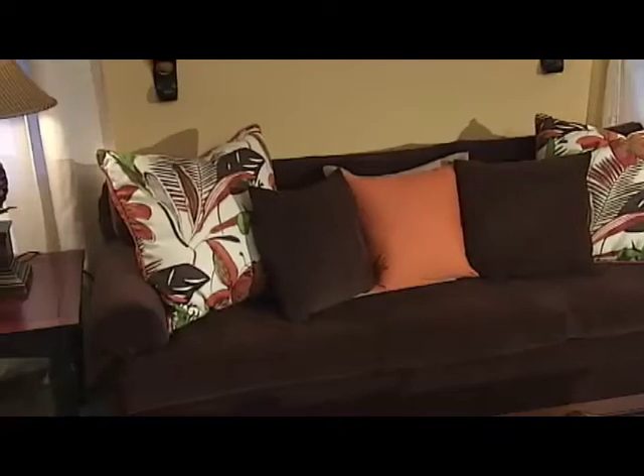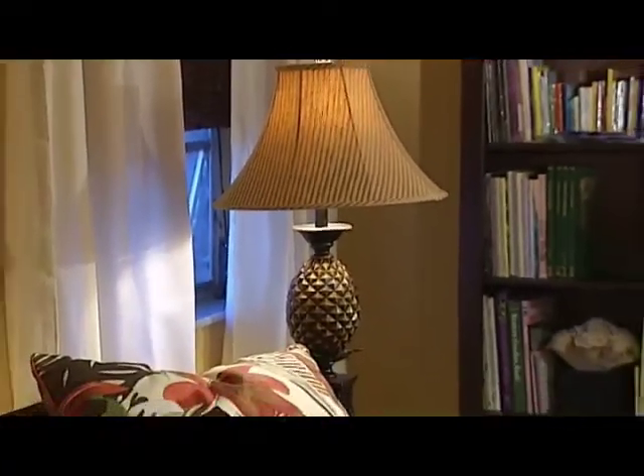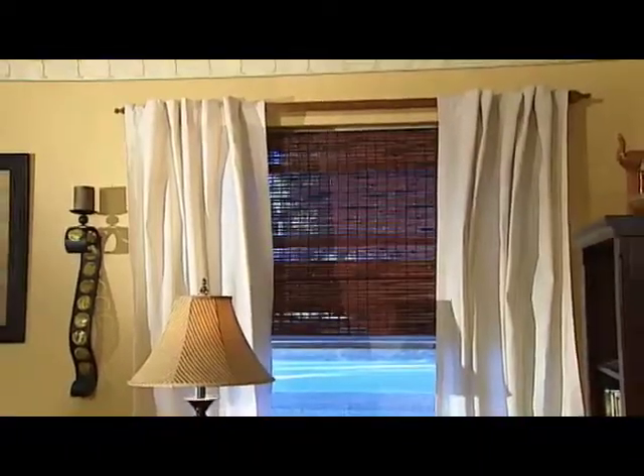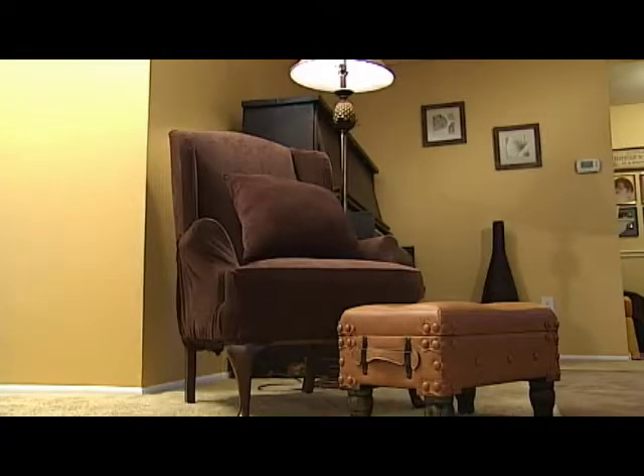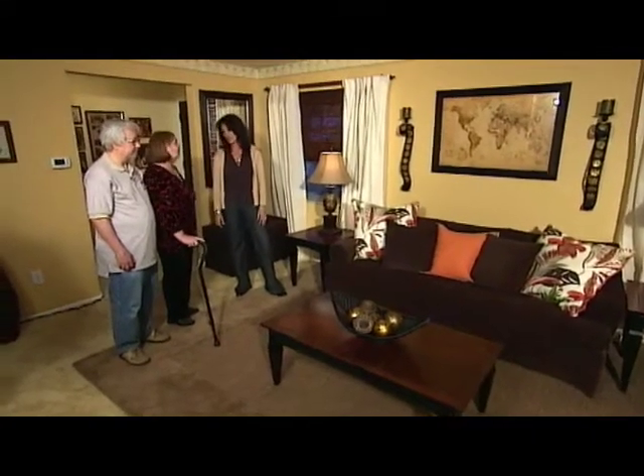The couch looks totally different. Oh, those lamps are wonderful. And the chair — you've got your chair to read in. And a footstool. So this really gives you that oasis that you were looking for. It's not the same house. It's not. Oh, it's beautiful. Absolutely beautiful.